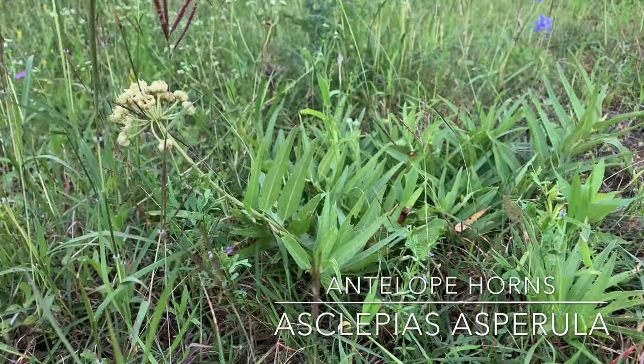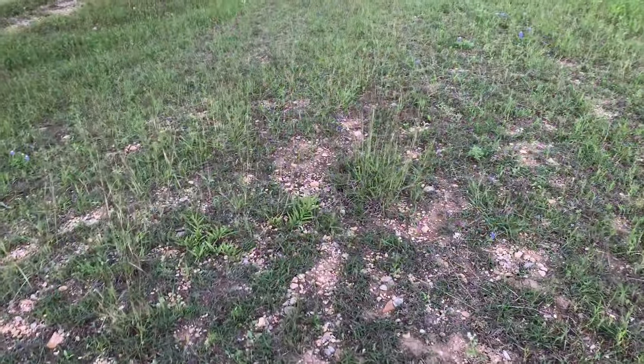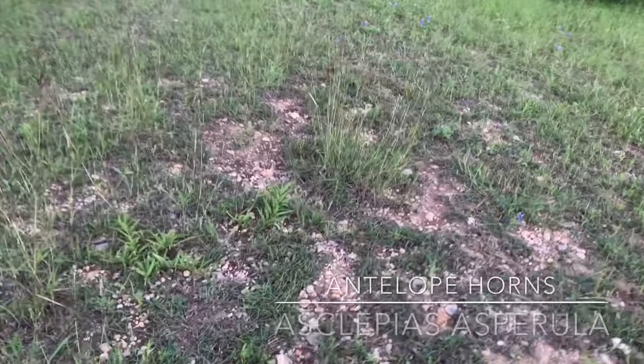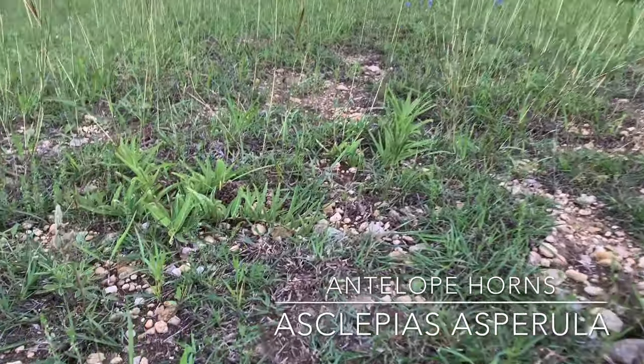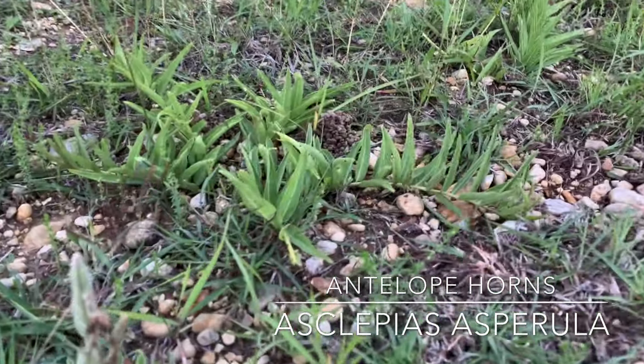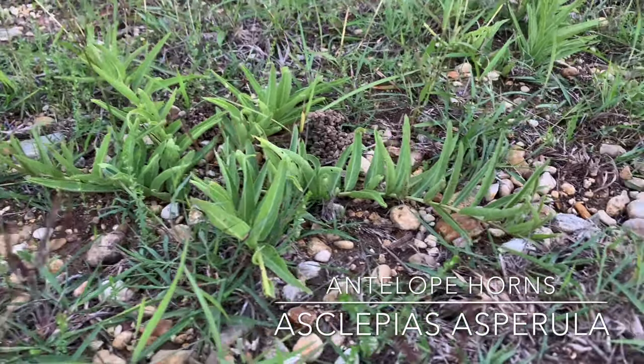This is a really low plant, although it curves up at the ends. A week ago those flowers were in full bloom — they pop up really quickly at the exact same time that the monarchs are passing through Texas.